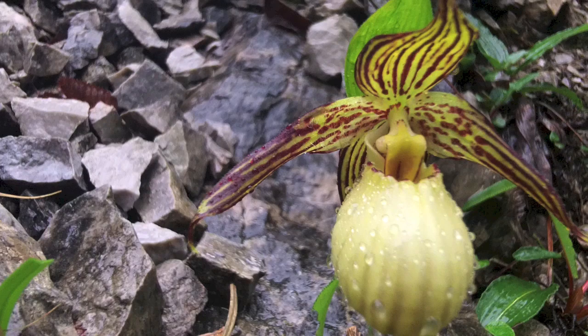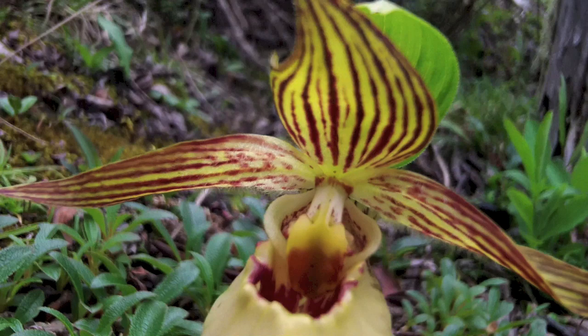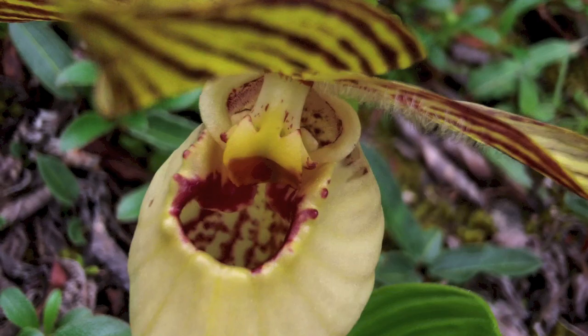Flower color between clones is fairly consistent, with the sepals and petals always being striated with a dark brown. The lip is usually a pale yellow to cream color, also with some pale maroon banding, and as you can see, the staminode, lip orifice, and interior lip is striated and splotched with maroon red.